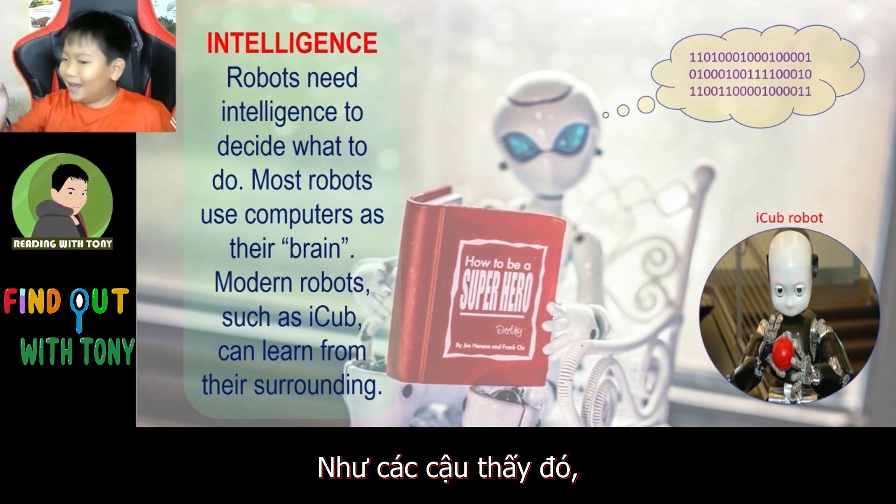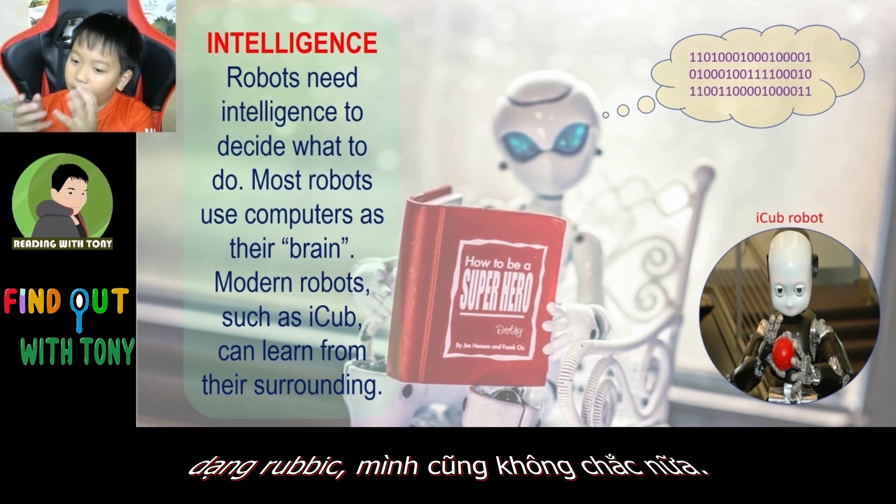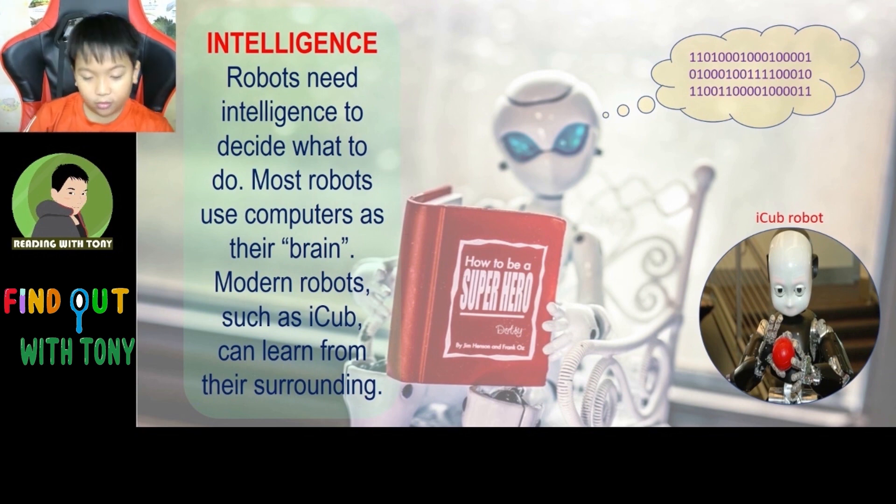And you see guys, the robot iCub here, it's playing with like a little ball Rubik's kind of stuff, I don't know. But that's cool.